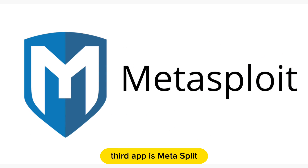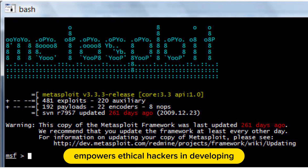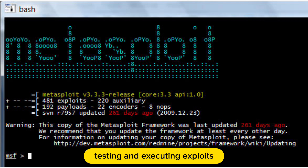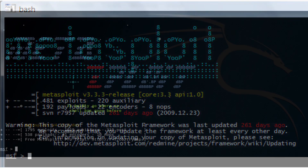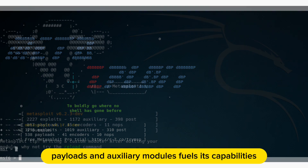The third app is Metasploit. Metasploit, a robust penetration testing framework, empowers ethical hackers in developing, testing, and executing exploits. A repository of exploits, payloads, and auxiliary modules fuels its capabilities.